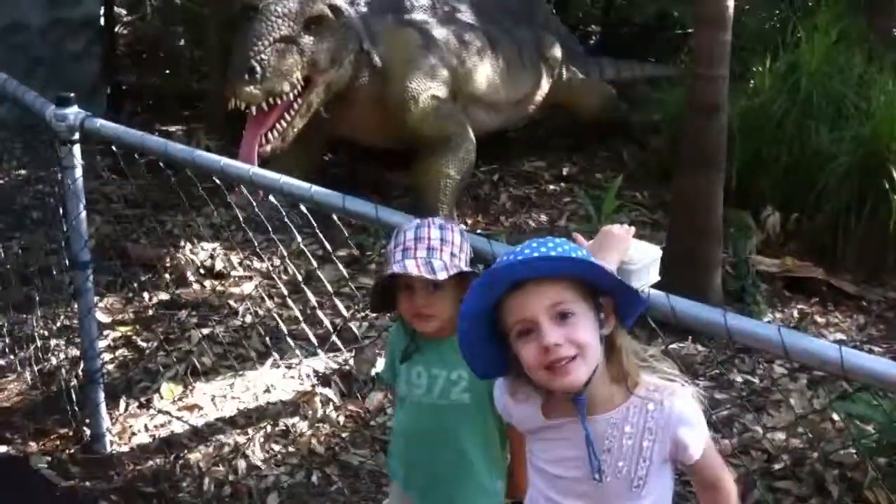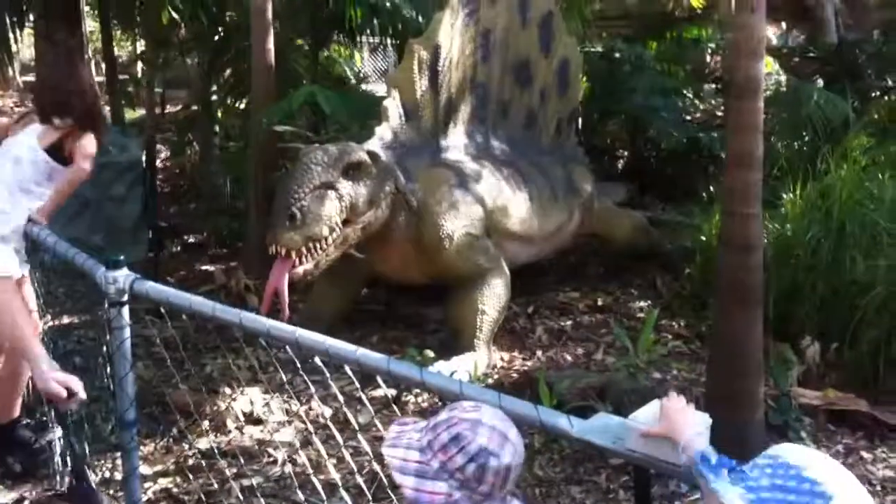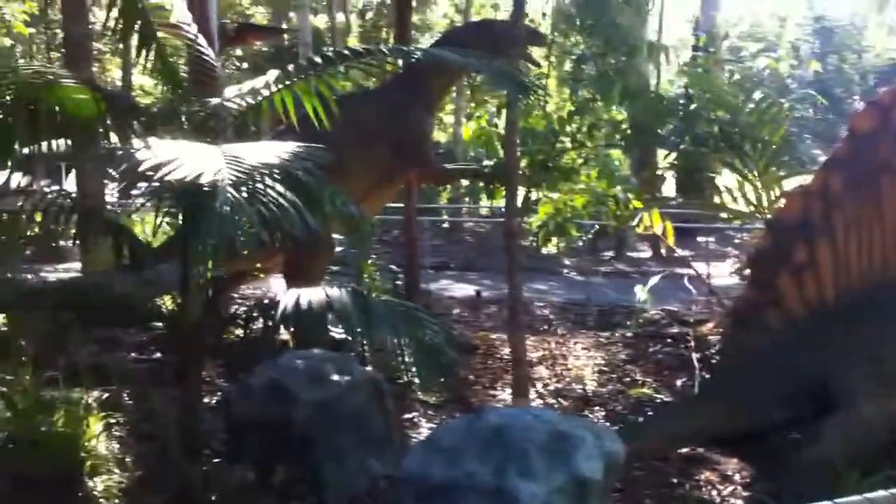Which ones guys? Look at this one behind you moving around. He's a big boy isn't he? He's there everywhere.